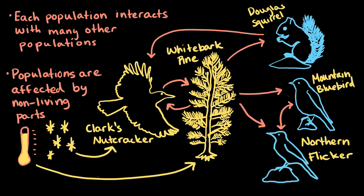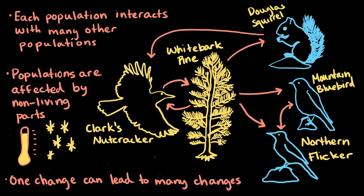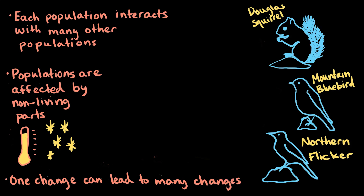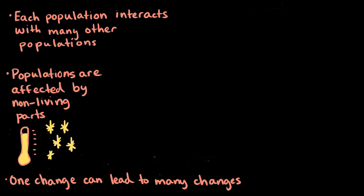So a change in any one part of an ecosystem can lead to changes in many of the ecosystem's populations. For example, if something happens to the nutcrackers and their population starts to decline, that could cause some big problems for the pines that need these birds to plant their seeds. In turn, if the whitebark pine starts to decline too, that can have negative impacts on all the other species that rely on this tree, like squirrels, bluebirds, and flickers.